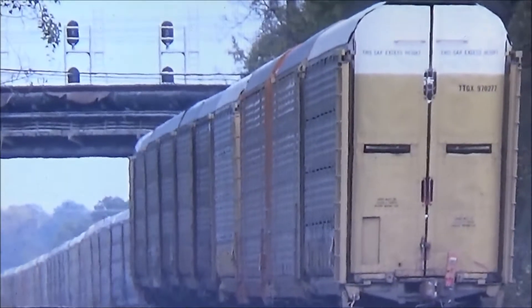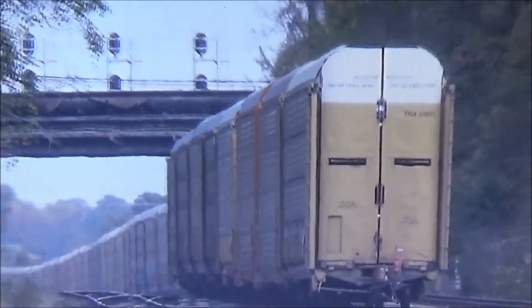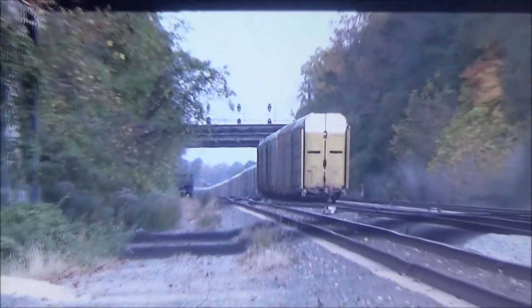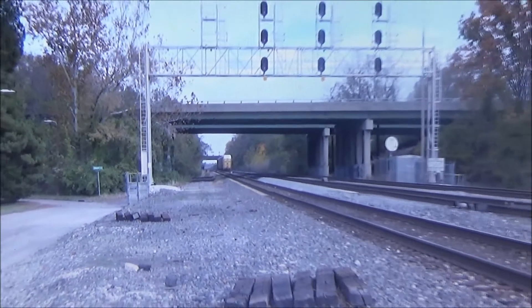File post 6.7, track 1, no defects, no defects, total axle 3, 6, end of transmission.